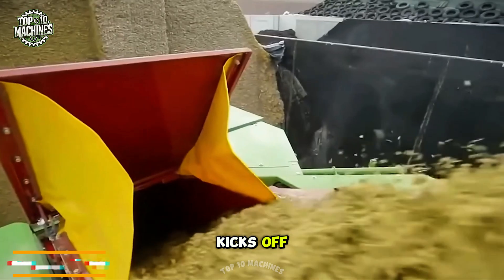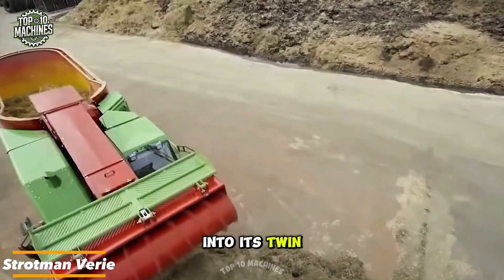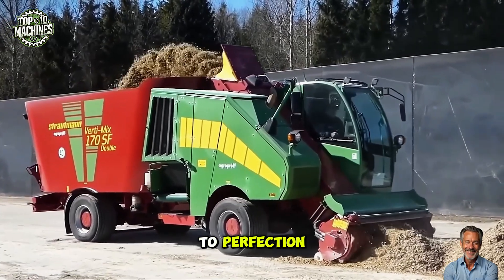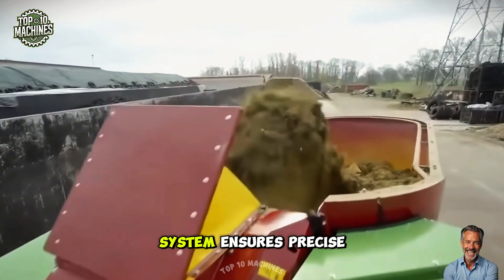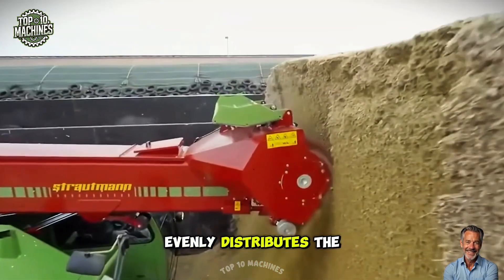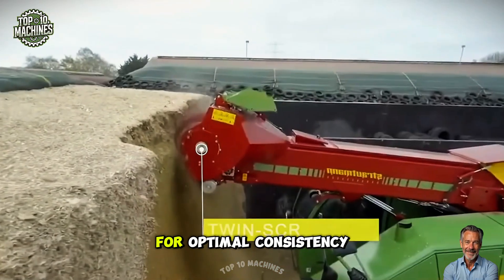The Stroudman Berry kicks off by loading ingredients into its twin-screw mixer, where robust knives and augers blend the feed to perfection. Its automated dosing system ensures precise control over the output, while the screw conveyor evenly distributes the feed into troughs for optimal consistency.